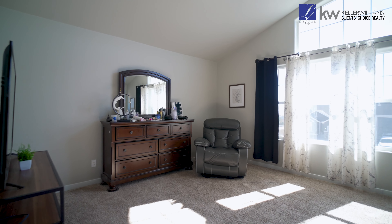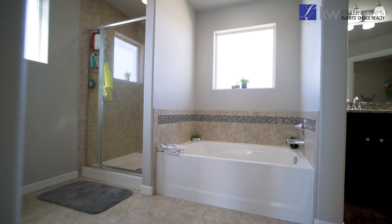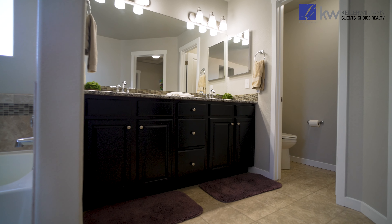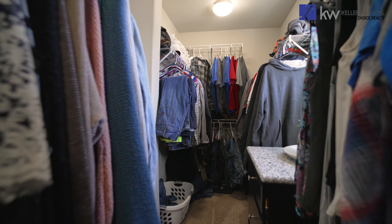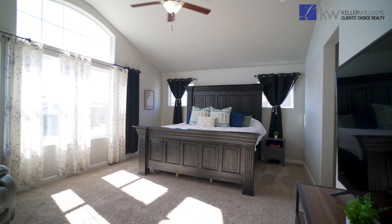Upstairs, you'll discover the primary ensuite bedroom, made bright by the south-facing windows, a five-piece bathroom and additional storage for linens and toiletries. The primary closet is fitted with a built-in cabinet and an abundance of room for hanging garments. The vaulted ceiling in this primary bedroom makes the room open and grand.